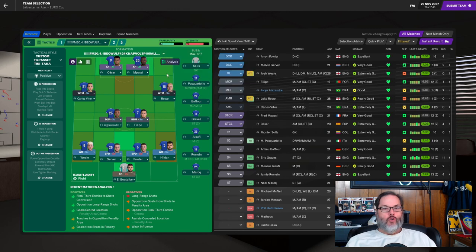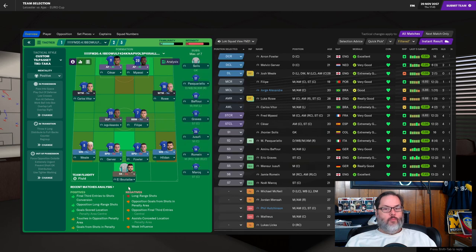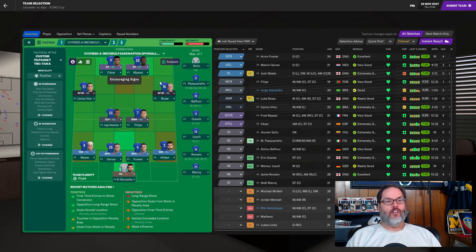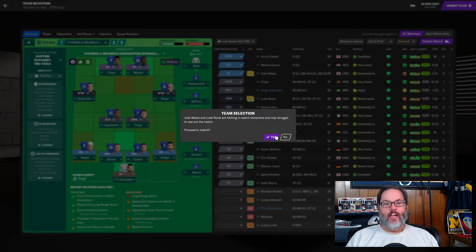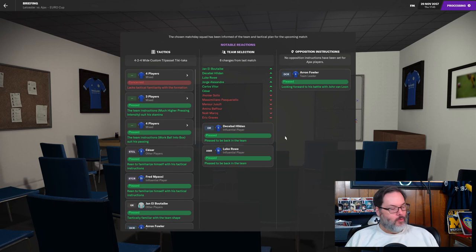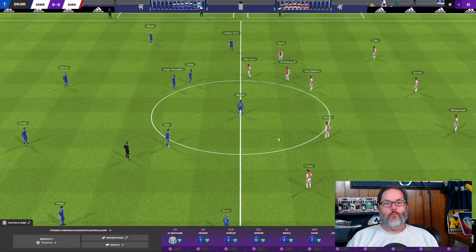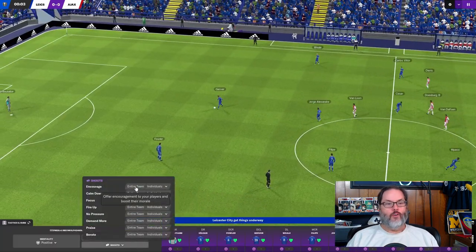The position-role-duty is a little awkward but let's go with Elba Tabby in goal. A back four of Wheel, Gerber, Fowler, and Hildon. George, Alexander, and Felipe in the mid. Vitor and Roe on the wings. Cesar and Mapassi up top. All these guys are starters for us, so this would be a rotated squad — that was the goal of this match: play some guys that don't normally start. We go with a direct kickoff.